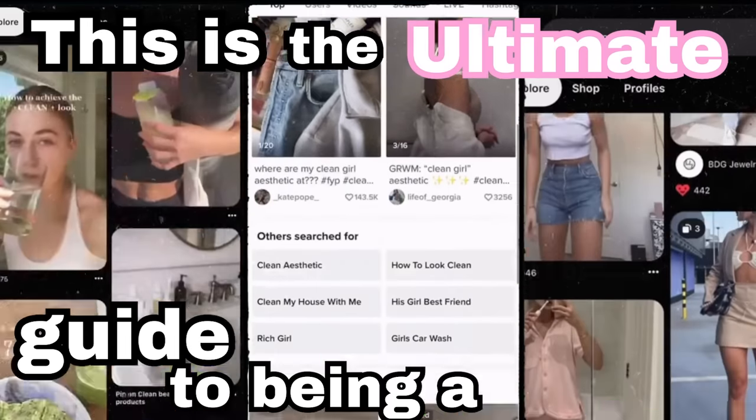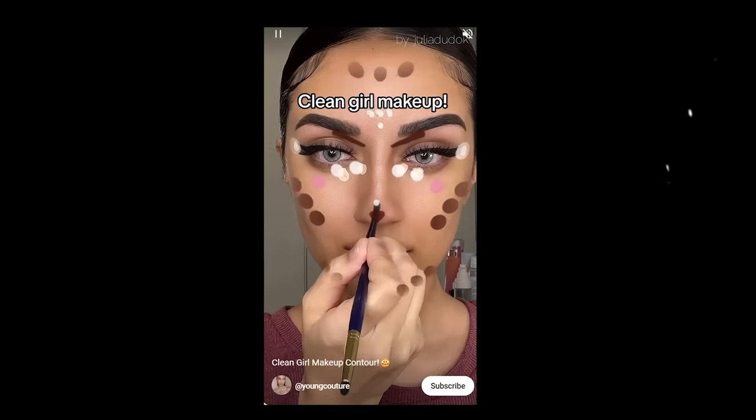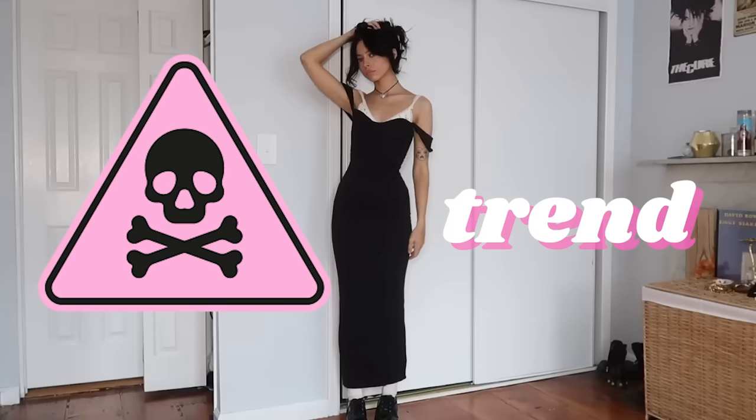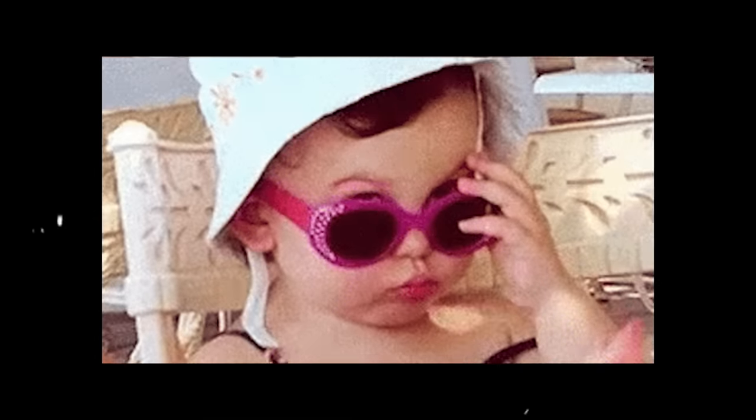This is the ultimate guide to being a clean girl, but not in the way you would think. If you want some basic video that glorifies this somewhat toxic trend and shows you how to be a carbon copy of all the other girls, you've clicked on the wrong video.